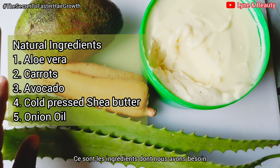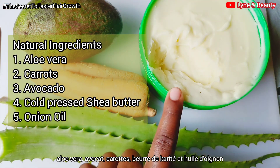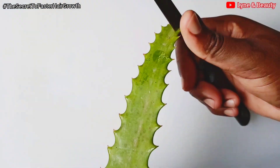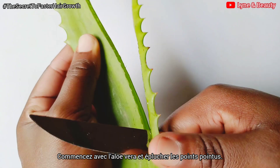These are the ingredients that we're going to use: aloe vera, carrot, avocado, and shea butter. I'll start with the aloe vera — I'll peel off the ends of the aloe vera.